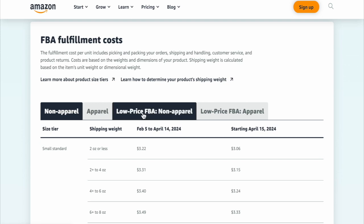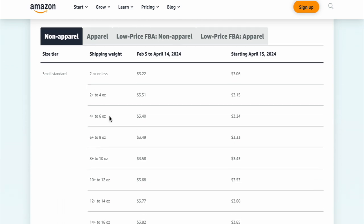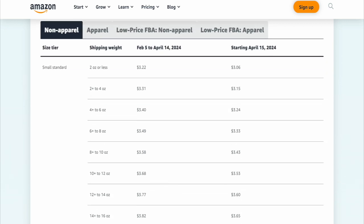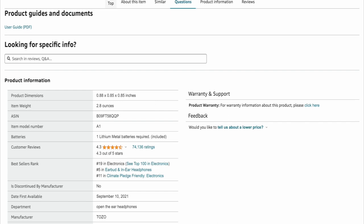Now if you do decide to go the FBA route — fulfilled by Amazon — I'm going to show you those fees. When you send your items into the Amazon warehouse and a customer buys it, an Amazon employee has to pick, pack, and ship it to the customer, so we have to pay for that. You'll see charts for non-apparel, apparel, low FBA, and low FBA apparel. As an example, I'm going to use these headphones. The item weight is 2.8 ounces, so it falls into this tier. From February 5th to April 14th, Amazon will charge $3.31 to pick, pack, and ship each unit sold. Starting from April 15th, it will be $3.15.